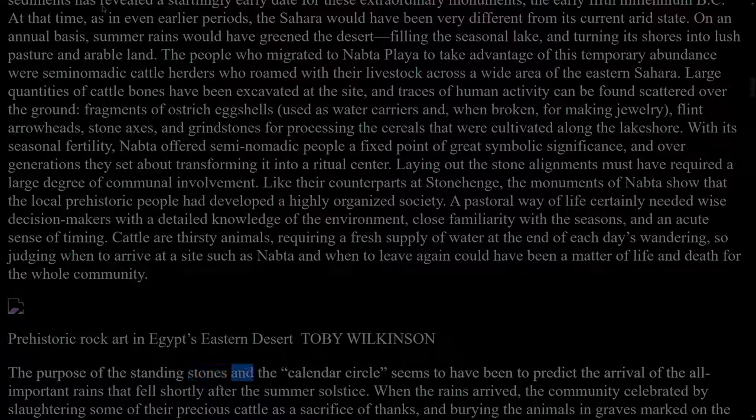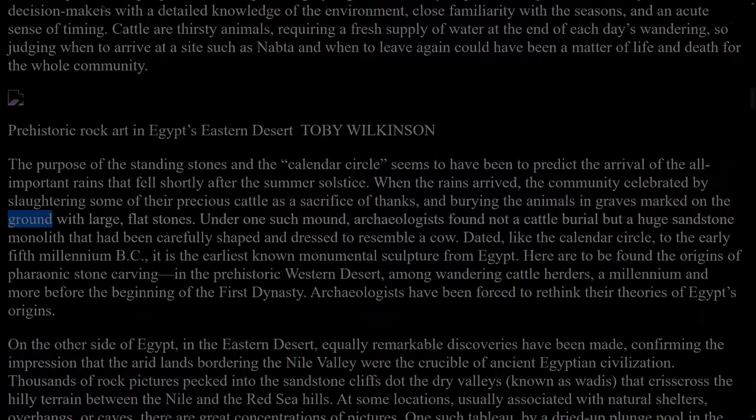The purpose of the standing stones in the calendar circle seems to have been to predict the arrival of the all-important rains that fell shortly after the summer solstice. When the rains arrived, the community celebrated by slaughtering some of their precious cattle as a sacrifice of thanks, and burying the animals in graves marked on the ground with large, flat stones. Under one such mound, archaeologists found not a cattle burial but a huge sandstone monolith that had been carefully shaped and dressed to resemble a cow. Dated, like the calendar circle, to the early 5th millennium BC, it is the earliest known monumental sculpture from Egypt. Here are to be found the origins of pharaonic stone carving in the prehistoric western desert, among wandering cattle herders, a millennium and more before the beginning of the first dynasty.